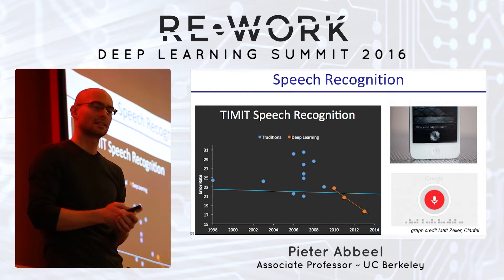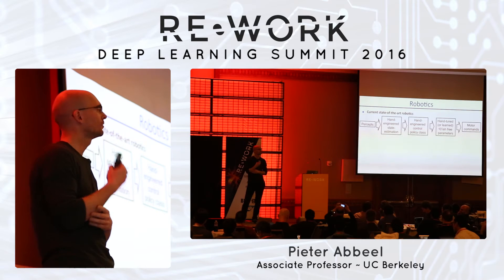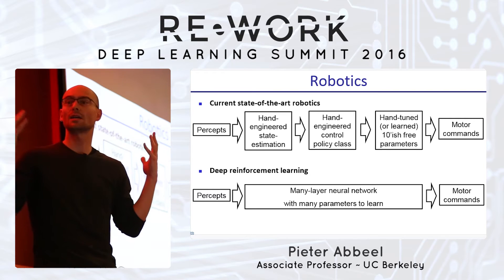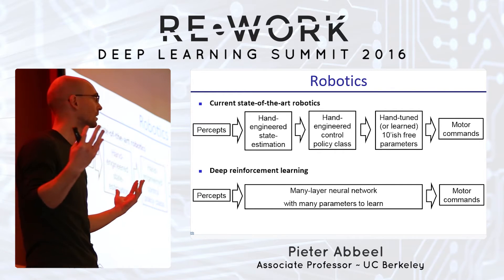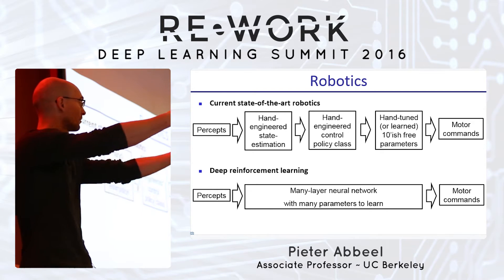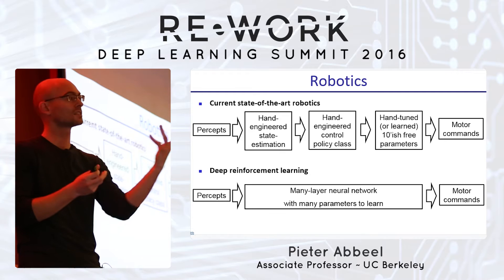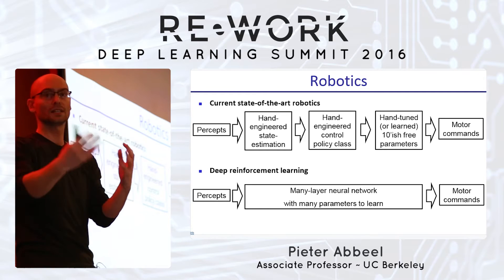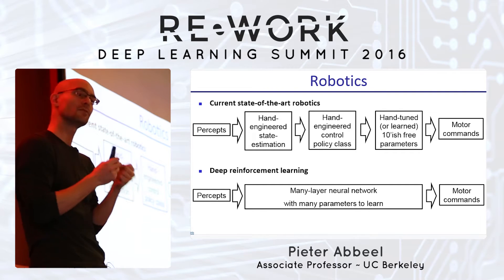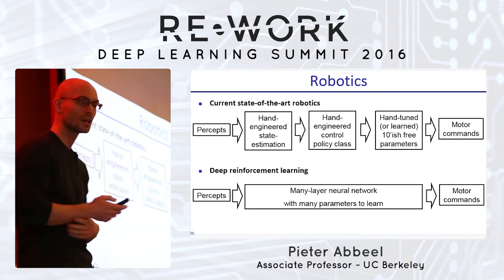This is all fantastic progress, but let's look at robotics. If you want to get a robot to do something, the standard approach is: the robot has percepts — accelerometers, gyros, cameras — you set up a Kalman filter or particle filter to estimate the state of the robot and the world, then set up a control policy that takes that state estimate and turns it into actions. Usually there are some parameters you tweak, and maybe you run reinforcement learning to tweak those ten parameters, much like people ran SVMs in the past to tweak a few parameters for their vision system.